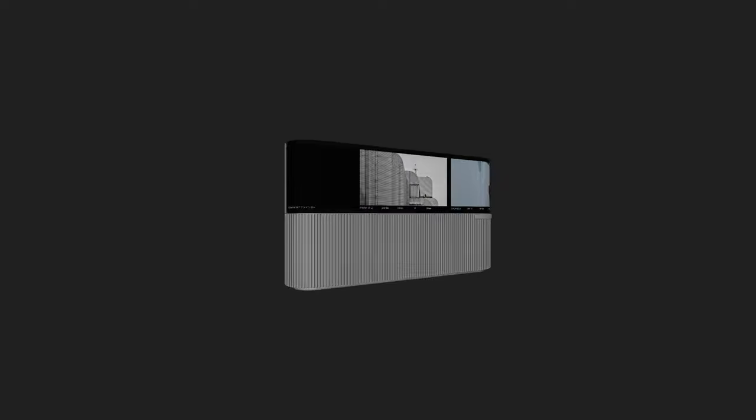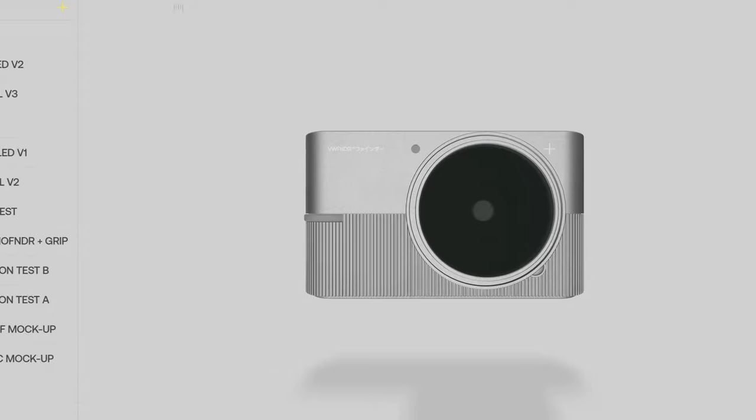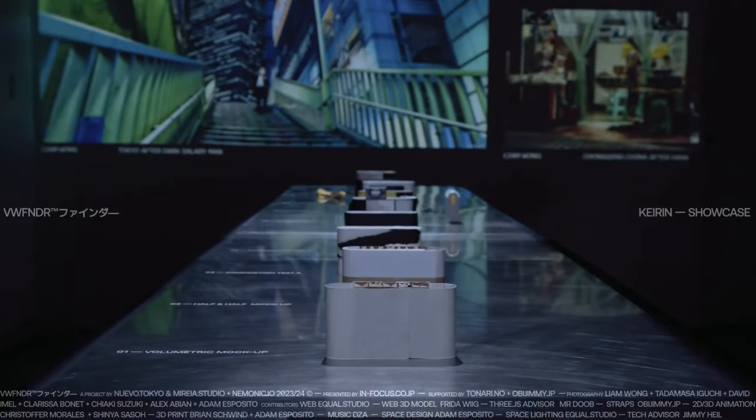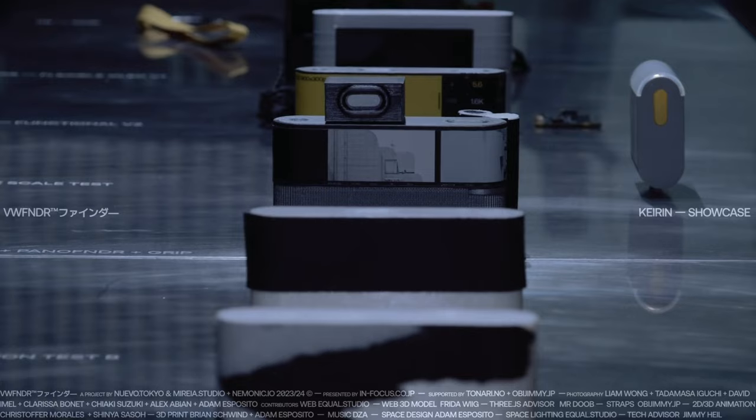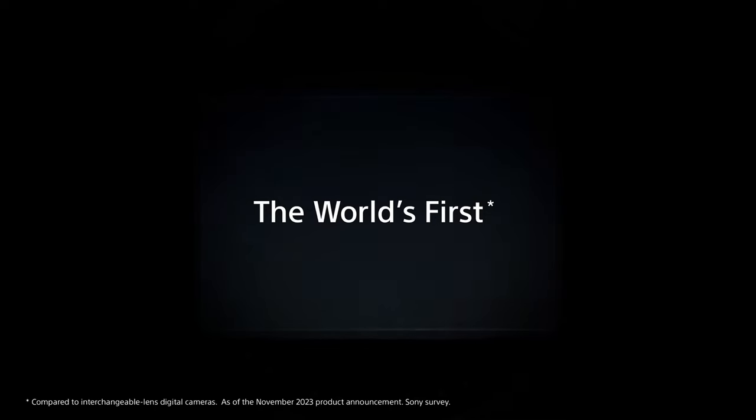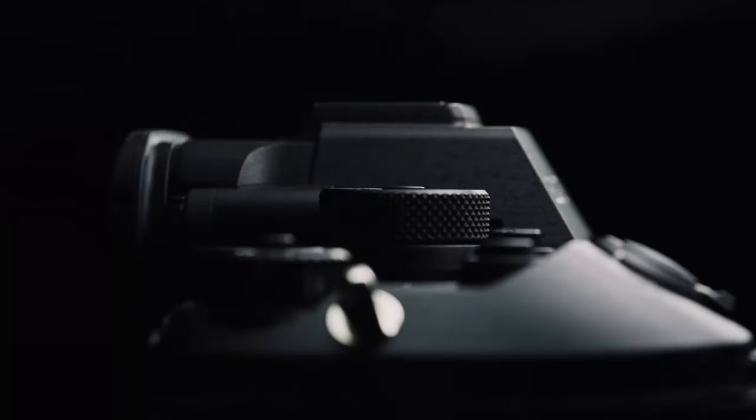Last weekend, a design studio called Nuevo Tokyo showcased a novel camera concept they've been working on called the Viewfinder. I'm excited to talk about it because I think it represents a truly innovative addition to the current camera offerings on the market. In my opinion, the creativity of the camera market has stagnated in the past five years or so. The trend seems to have been to just push out higher megapixel cameras with faster autofocus and better technical specifications. I haven't seen a truly unique or exciting camera launched in recent years — until now.